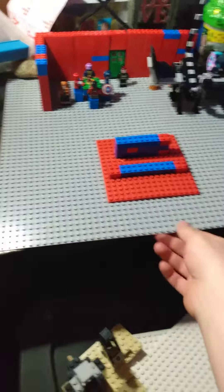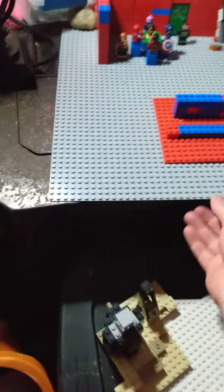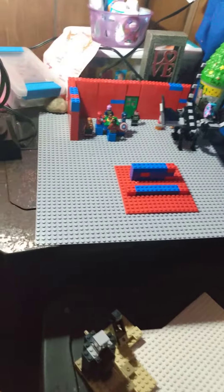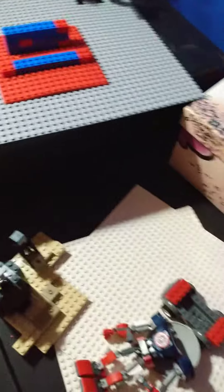Hello guys, welcome to another collection update. This wasn't going to be very long at all — I just want to show off a couple of things that I got. I got another figure, but it's actually bigger than these ones. I found it at Walmart; it was pretty expensive, it was twelve dollars, but it was worth it though. I like it a lot.